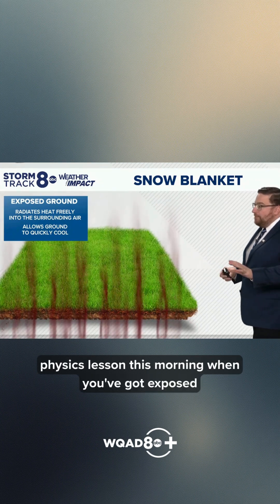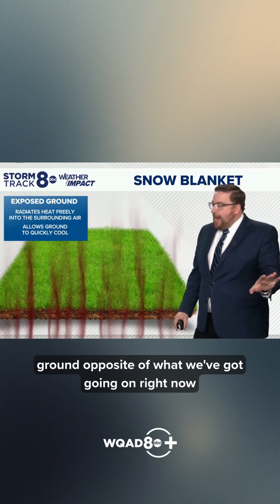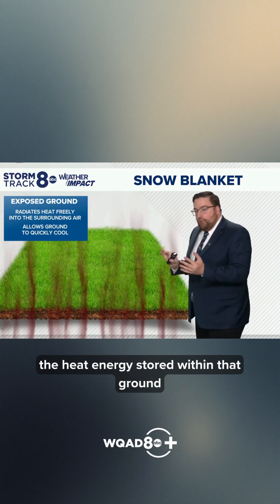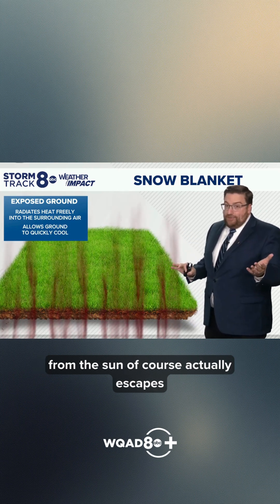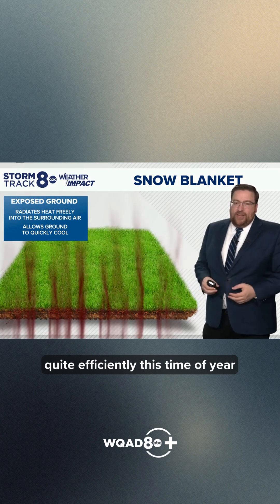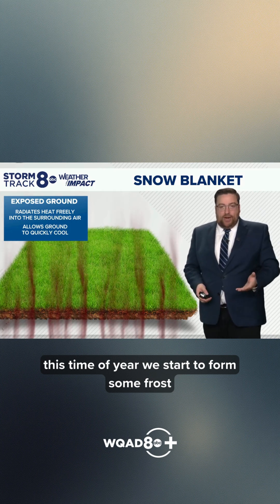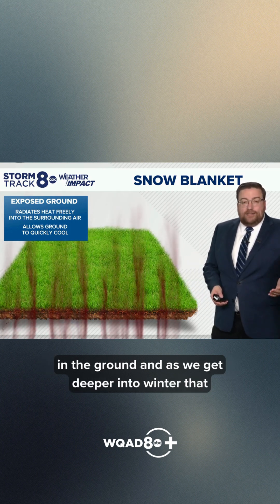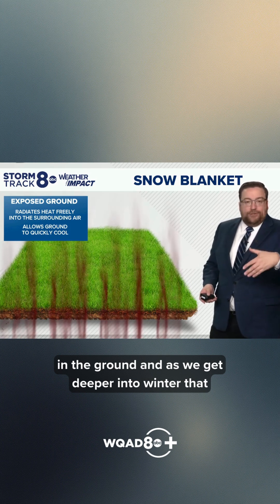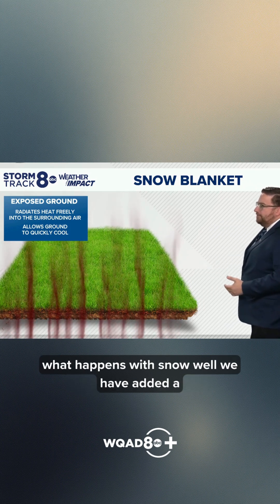A little physics lesson this morning. When you've got exposed ground — opposite of what we've got going on right now — the heat energy stored within that ground, from the sun of course, actually escapes quite efficiently this time of year, allowing the ground to cool down. And typically this time of year, we start to form some frost in the ground, and as we get deeper into winter, that frost gets deeper and deeper, depending on what happens with snow.